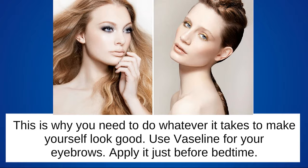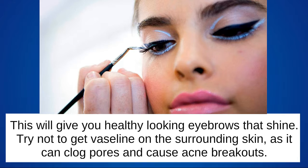Use Vaseline for your eyebrows. Apply it just before bedtime. This will give you healthy looking eyebrows that shine. Try not to get Vaseline on the surrounding skin, as it can clog pores and cause acne breakouts.